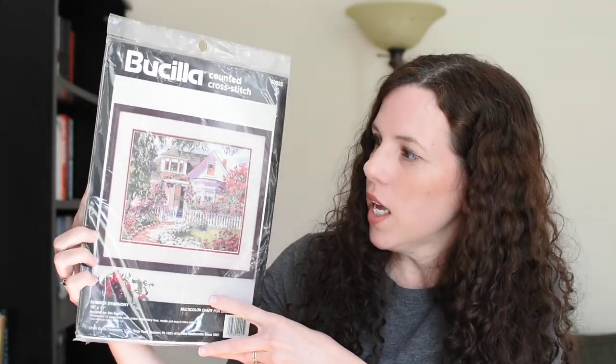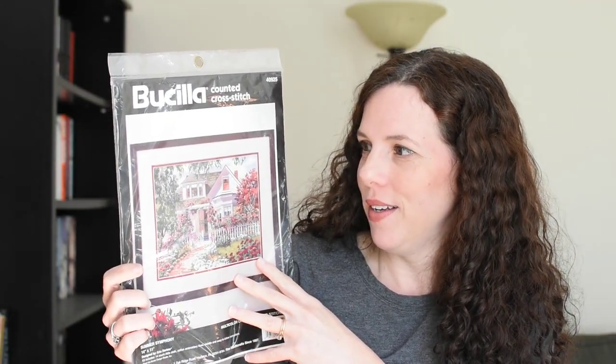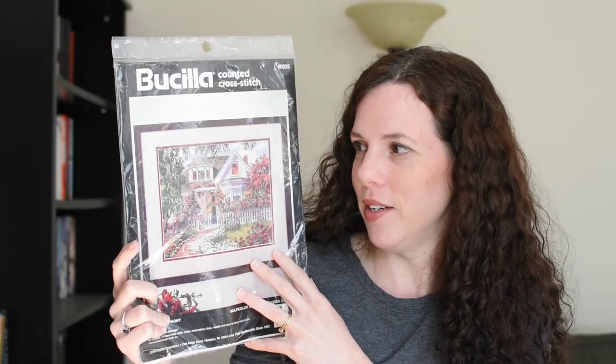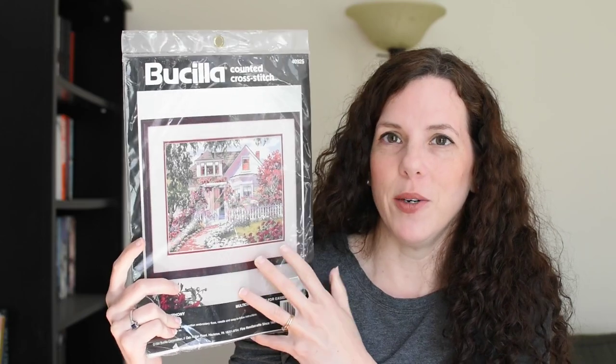I normally buy stuff like the Dimensions Gold Collection — that's kind of been my jam. In this case I saw a Bucilla kit, it is unopened from 1994, and it's called Summer Symphony. I got it because I liked the idea — it's a house. My mom, when I was a kid, had several of this style. A lot of them she would get as kits. This just makes me fondly think of the ones she worked on, plus it was cheap. It's a white house with a picket fence and lots of cool colors. I think it's cute.